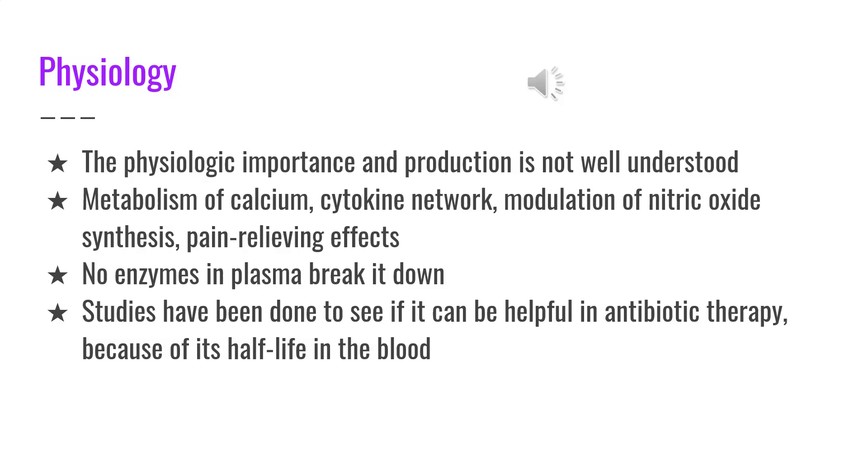No enzymes in the plasma break it down, and studies have been done to see if it can be helpful in antibiotic therapy because of its half-life in the blood. Levels of procalcitonin will drop in a matter of days once the underlying infectious stimulant has been removed.